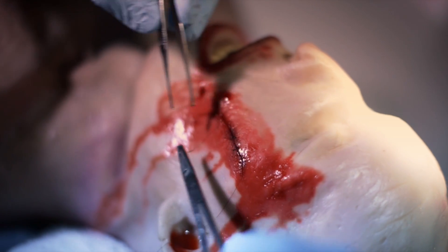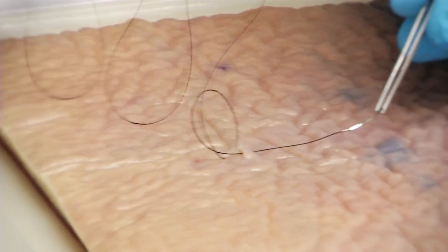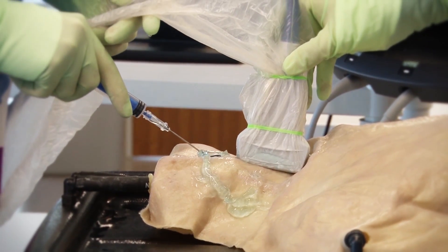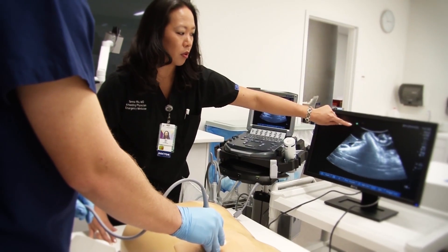Here we can suture simulated skin and have training sessions without ever using animal or living tissue. Our students learn how to perform ultrasound-guided procedures on the newest and most realistic ultrasound-compatible task trainers. With simulation-based training, the possibilities are endless.